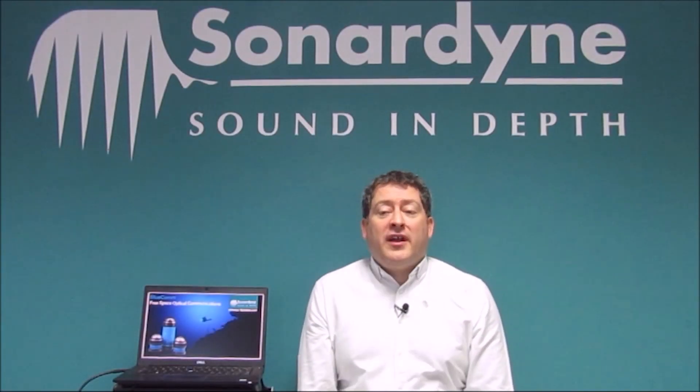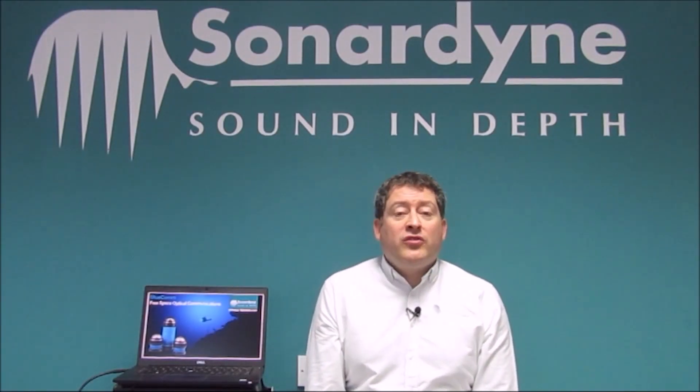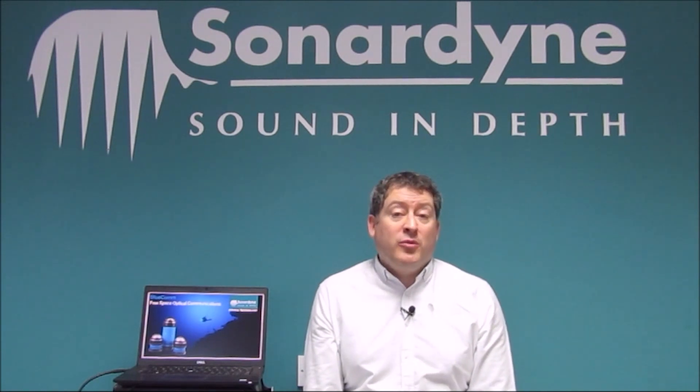Hi, I'm Alan from Sona9's Aberdeen office. Today I'm going to focus on BluCom, our free space optical modem range.